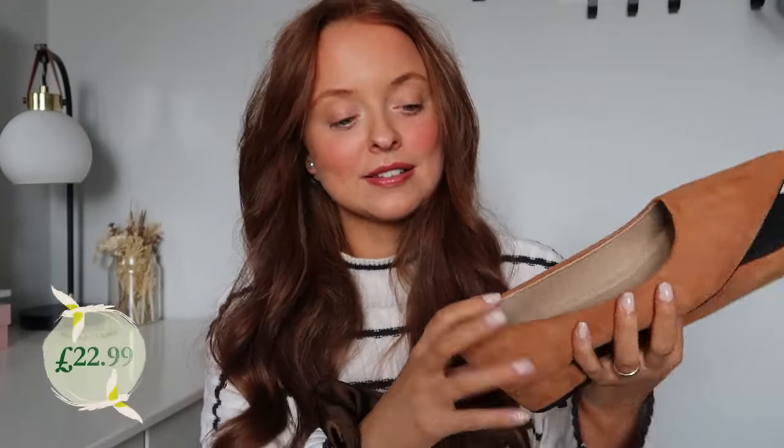They are padded on the inside as well, which I was really surprised about. My last Temu shoes had quite nice padding too, so if you like something softer on your feet these are a great option. Very chuffed with those, and I think they're going to go perfectly with the next item.